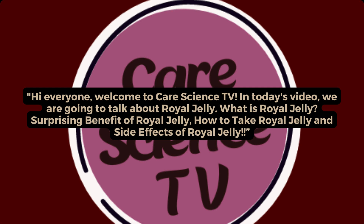Hi everyone, welcome to CareScience TV. In today's video we are going to talk about royal jelly.